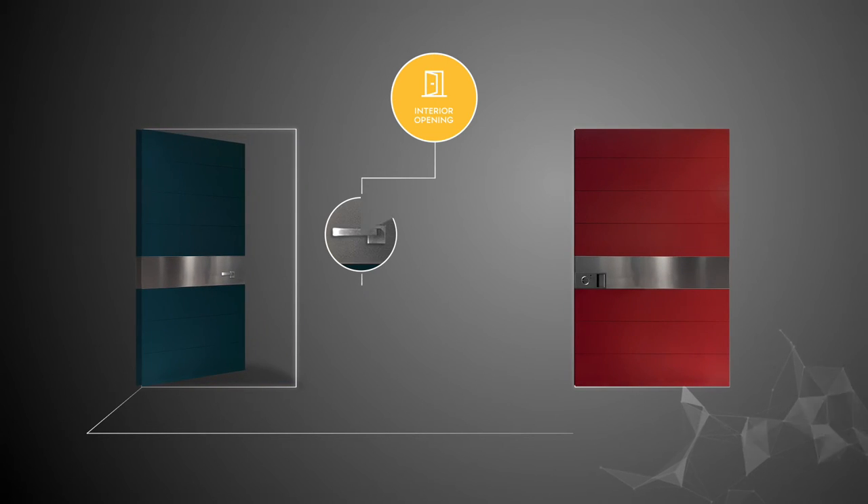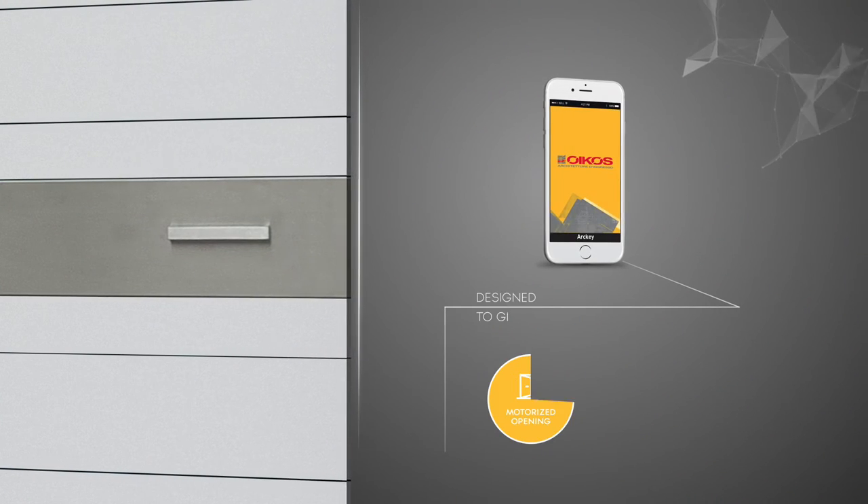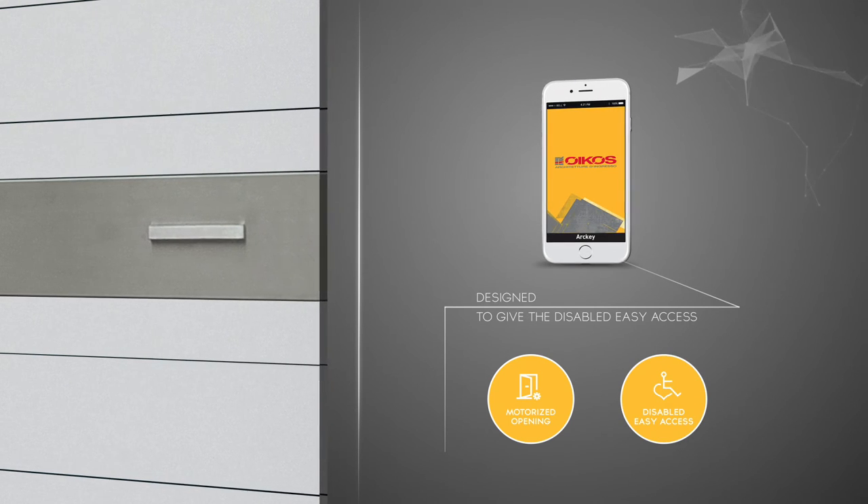The door opens from the inside by pushing the handle or pressing the button integrated in the handle. Moreover, the ARKEY system integrated into Oikos products has been especially designed to give disabled people easy access.